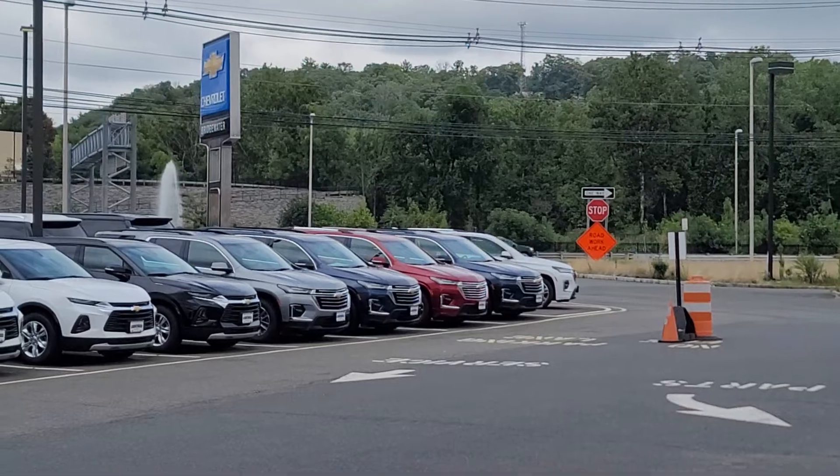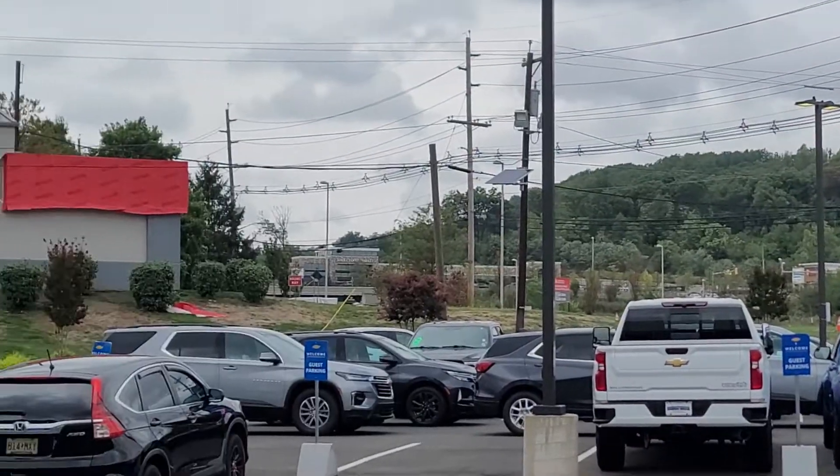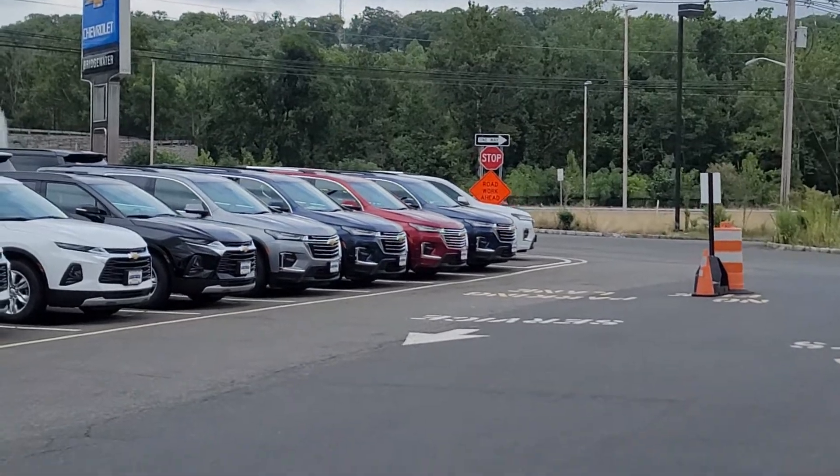Test drive it and take one home today. Call me directly at 732-218-2697. Once again, Saeed Naqvi here at Bridgewater Chevrolet — let me know how quickly you can make it in today. Thank you.